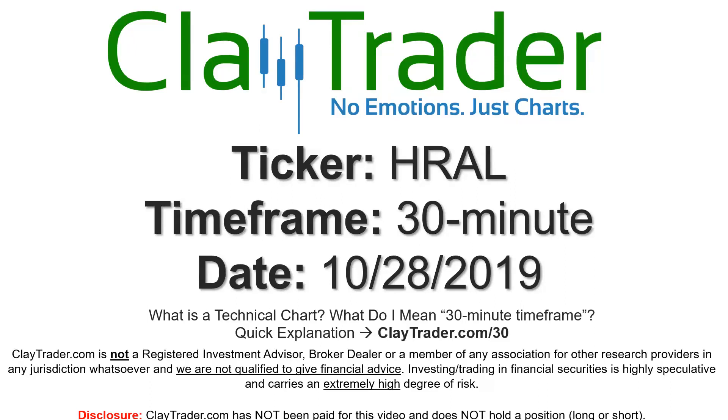Hey, it's Clay, and this will be a video chart on ticker symbol HRAL. We will take a look at the 30-minute time frame. Real quick, if you're new to charts and not sure what I mean by 30-minute, I do offer an explanation video at that link, so if you go there, I'll explain in detail.